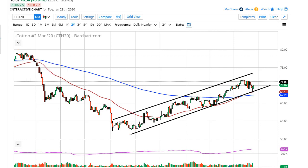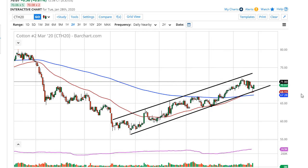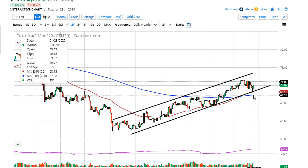You're also looking at a flag here that measures for a move to $78, which would put you right about there in the middle of all that noise. So it does look like cotton is going higher; it just might be noisy in the process of trying to break through this area.